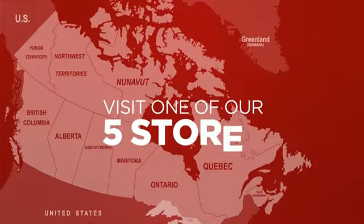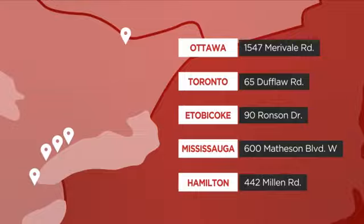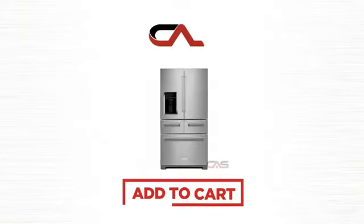Order online, or get it at one of our showrooms in Canada. Or just talk to one of our appliance experts. Click to order now, or check out our hot deals at Canadian Appliance Source.